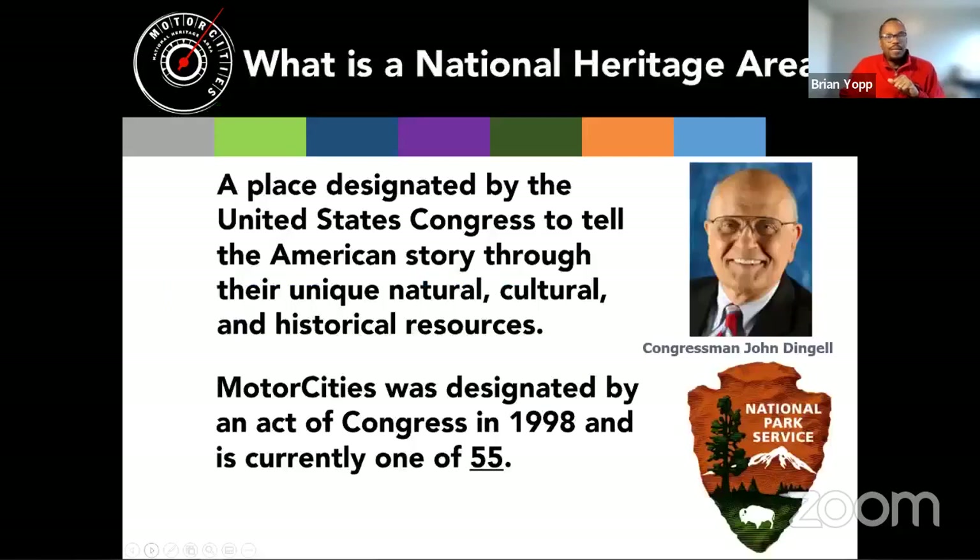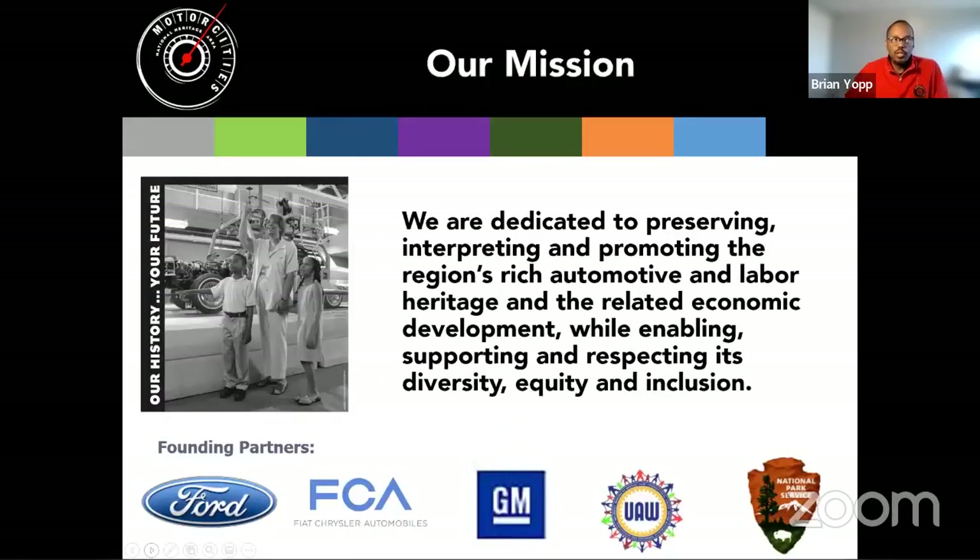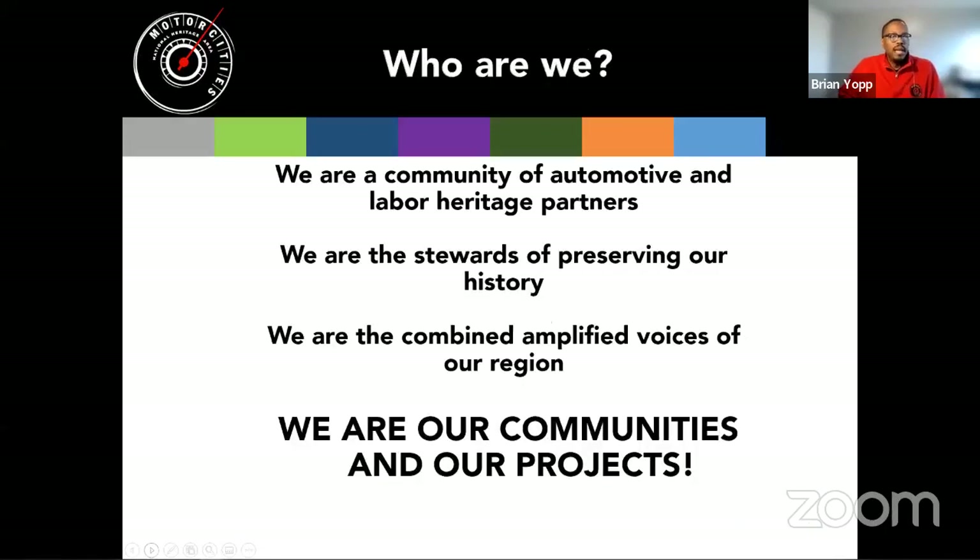For those who may not know, Motor Cities National Heritage Area is a non-profit affiliate of the National Park Service. We are a place designated for our automotive and labor history and our contributions to America's story. We are currently one of 55 National Heritage Areas around the country, each telling a different story about what made that region important. Ours covers the automotive and labor history of southeast and central Michigan. Our mission is to preserve, interpret, and promote the region's rich automotive and labor heritage and its related economic impact, while enabling, supporting, and respecting diversity, equity, and inclusion.